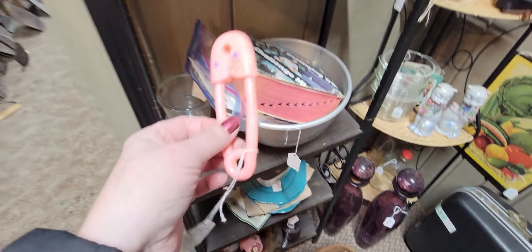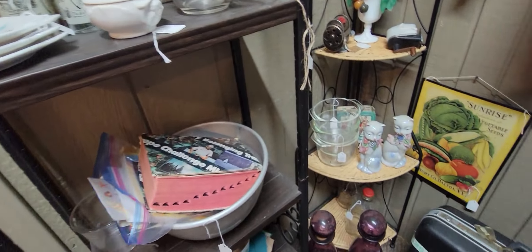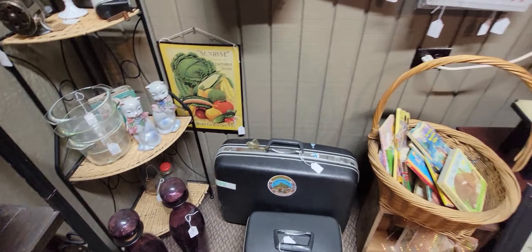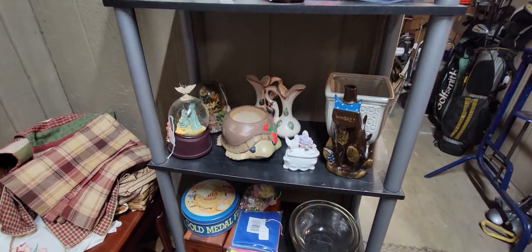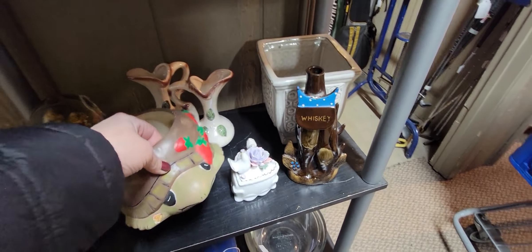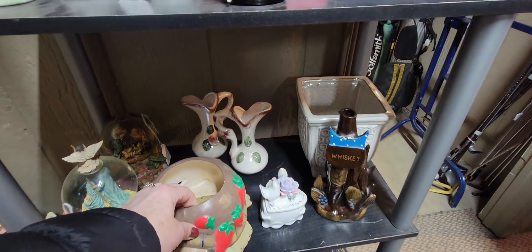Here's another little baby toy for $3 — I love these little plastic baby toys. Oh, this is cute — it's a turtle with little strawberries painted on it. A little studio piece.